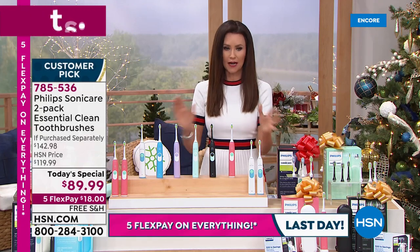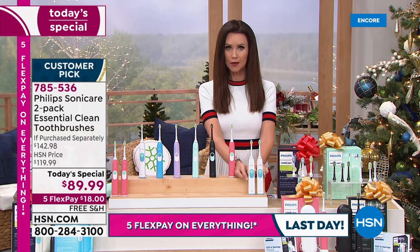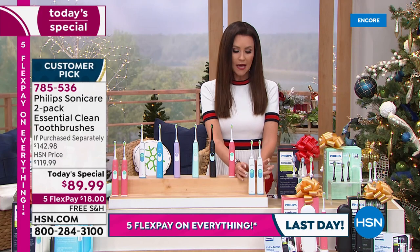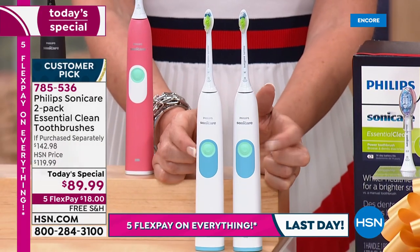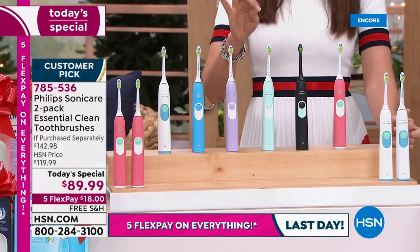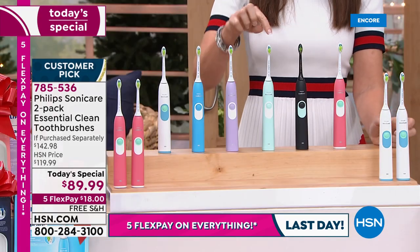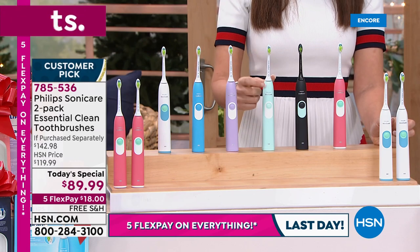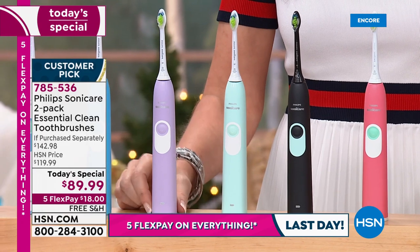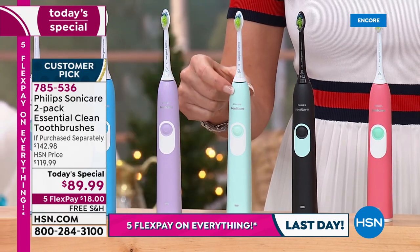I want to give you an update — we've been on for about seven minutes. The white and white option has fewer than 100 remaining for everybody, and that's supposed to last the entire day. It will not last the hour. The most popular this morning, and these have been available on hsn.com: the white and green, the white and violet are very popular. If you've ever used Philips Sonicare, these are impossible colors to find.